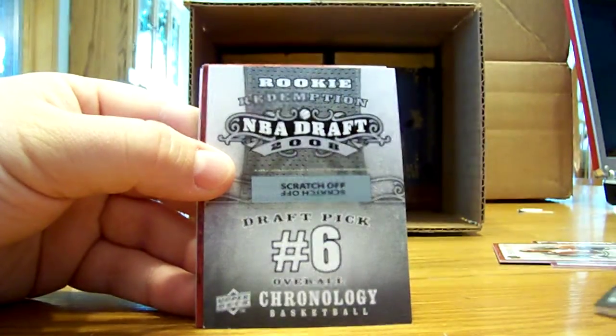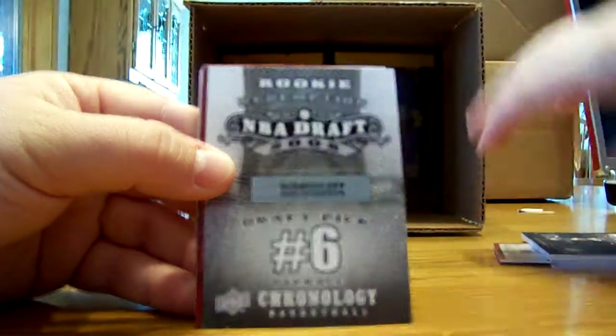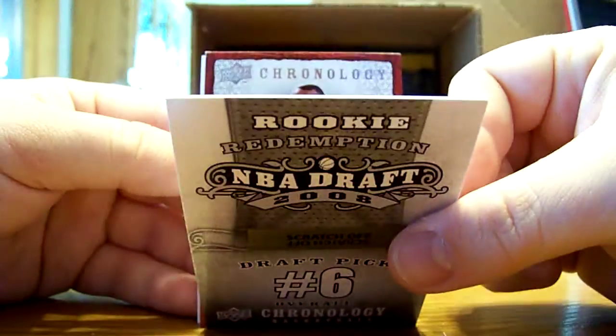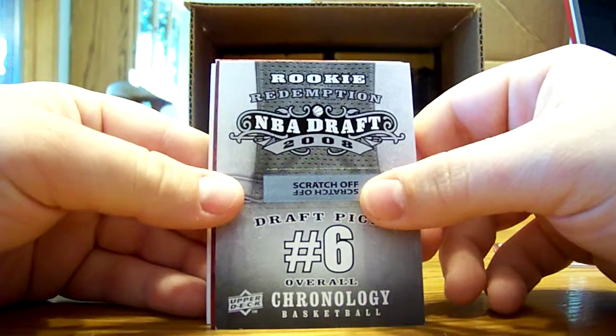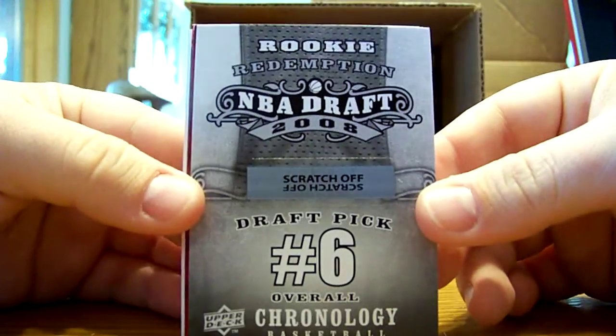Next. Redemption number six and it's silver. Spud's 92 of 99 by the way, and that will be 256. Danilo Gallinari for the Knicks.